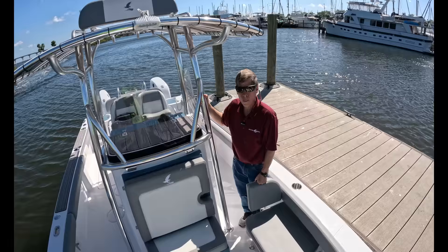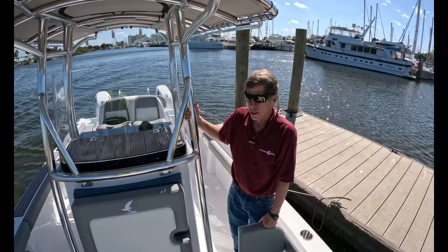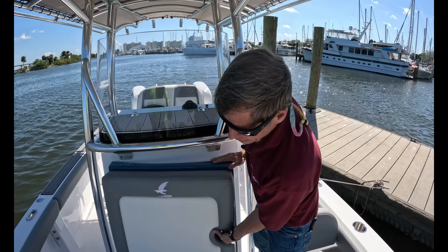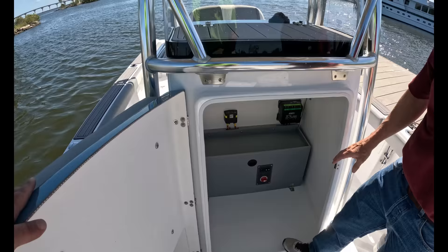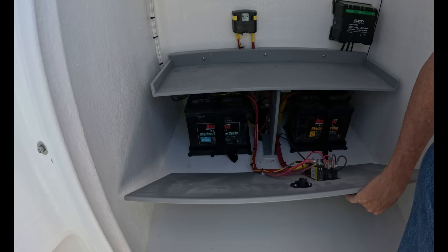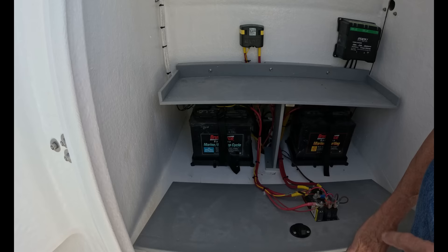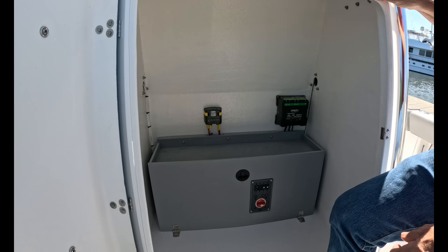Windy day here on the Indian River, and we're about to do a sea trial, but Matt's going to show us the console first. We've got a forward entry console here. One of the things we spent a lot of time working on was maintenance and accessibility. When this box is open, it contains all of the battery systems for the boat — the main battery switch, batteries, all of the systems are in here. So I've got an easy way to get to it. It's clean, it's separated from the rain stuff, so you're not messing with your batteries or ripping wires off. And there's a little extra storage if you want to throw stuff in here when you're going out for the day.